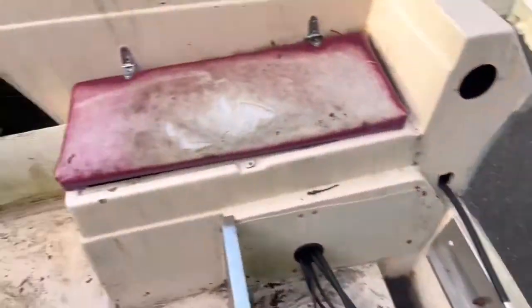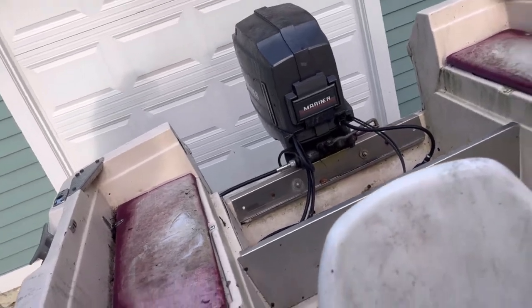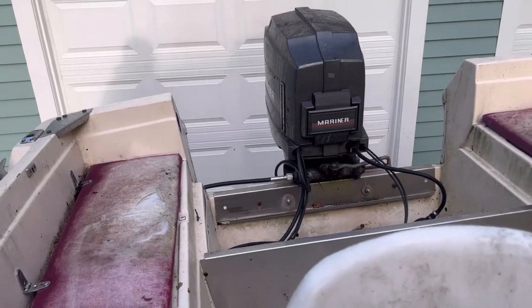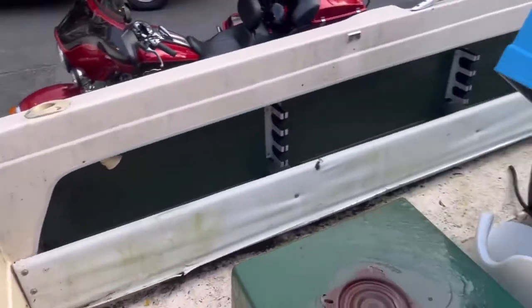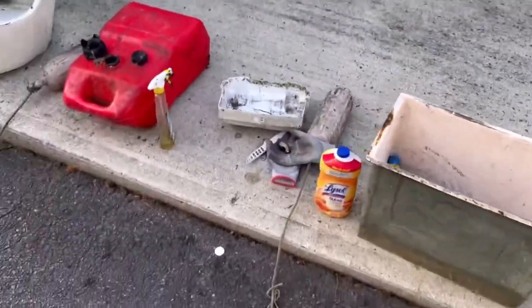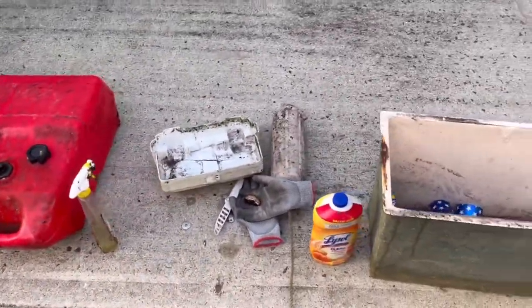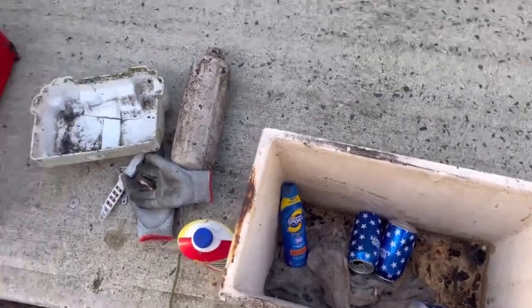I'm going to start taking all the stuff out and seeing what's in it. The trim does work - up and down - and she turns over, which is the most important part. I took everything out, and this is what I came up with: a gas tank, a seat, a screw, a couple of buoys, and some empty beers. Nothing much, nothing really that cool.